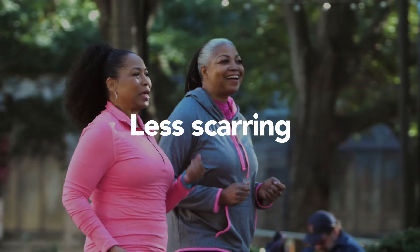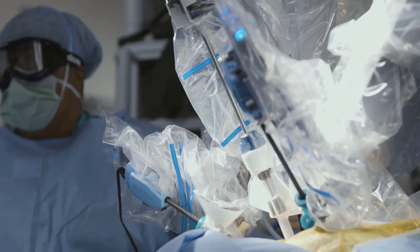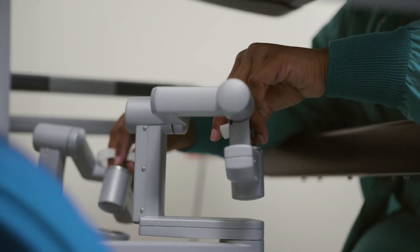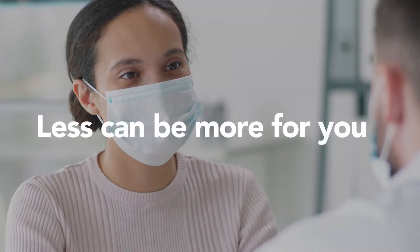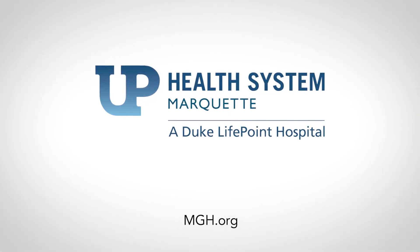Studies show robotic surgeries can lead to less pain, less scarring, and less time away from your everyday activities. Robotics can be used for a variety of procedures, so if you need a surgery, ask your doctor if it can be performed robotically and see if less can be more for you. To understand the scope of our robotic services, visit our website.